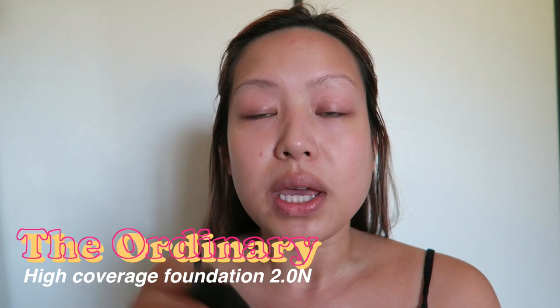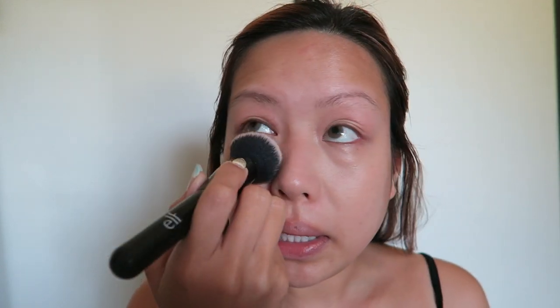We're starting with foundation. I'm using a high coverage foundation from The Ordinary. I already have my base on — moisturizer and sunscreen. I've been on a huge sunscreen journey; I'm using the Supergoop one. I'm doing the tiniest pump since it's high coverage, so I probably won't even wear concealer. Let's start at the area under the eyes since that's where I want to focus most of the coverage.